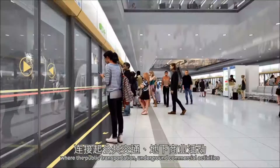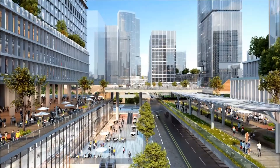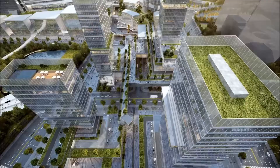Underground commercial activities, ground-level public space, and the surrounding development are all connected. We stitch the fragmented urban space through multi-level public space and form an urban hub that cultivates a live-work dynamic for future communities.